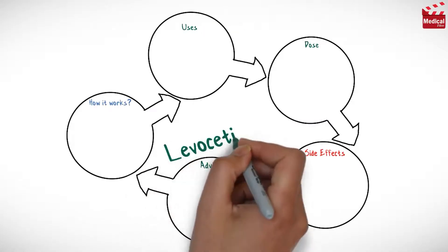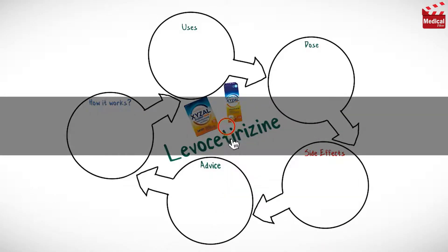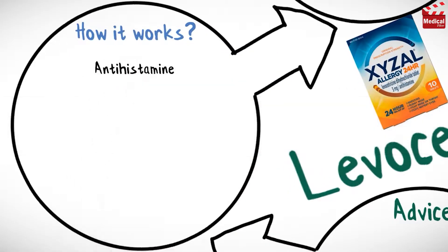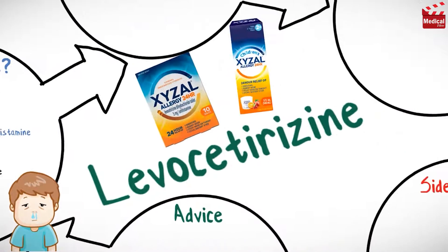In this video we'll briefly discuss what levacetirazine is and how it works, what it's used for, the dose, side effects, and contraindications and precautions. Levacetirazine is an antihistamine medication that competitively antagonizes histamine at the H1 receptors.